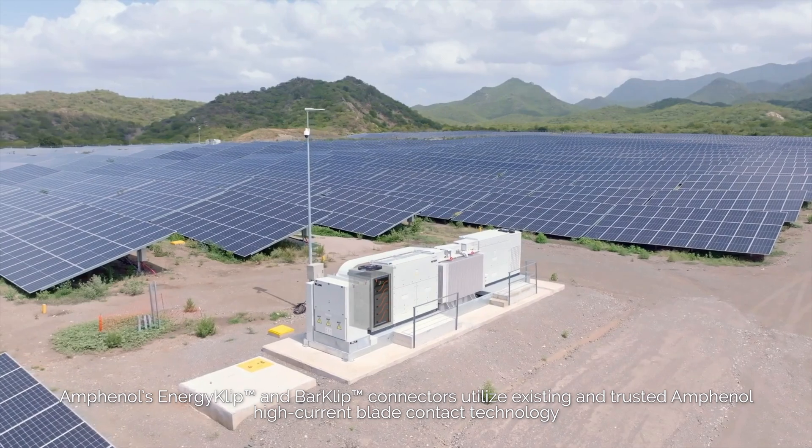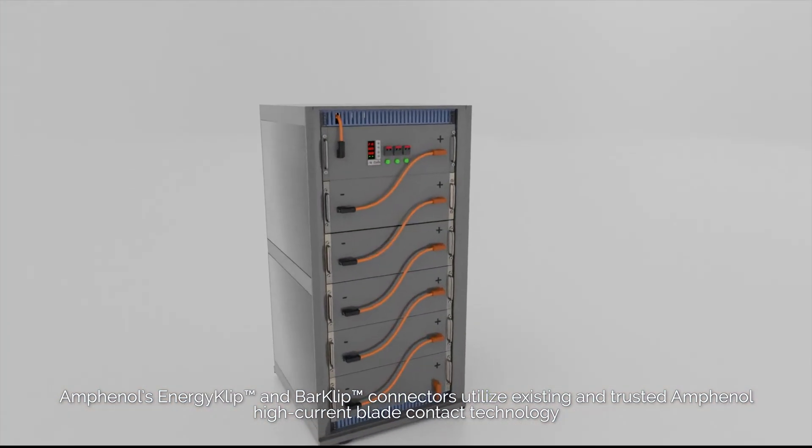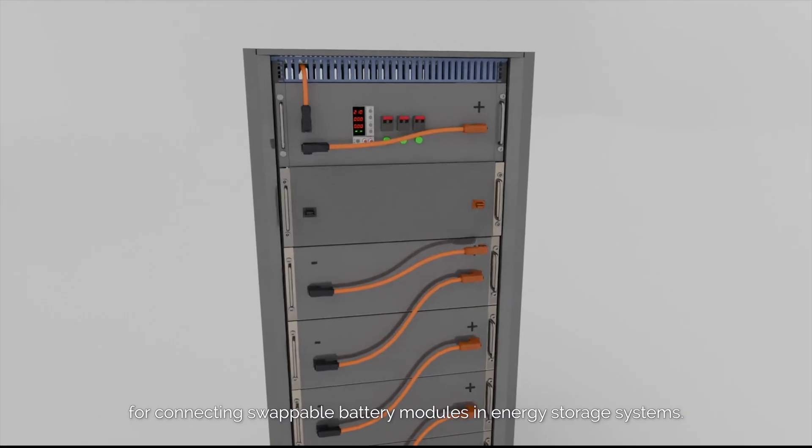Amphenol's EnergyClip and BarClip connectors utilize existing and trusted Amphenol high-current blade contact technology for connecting swappable battery modules in energy storage systems.